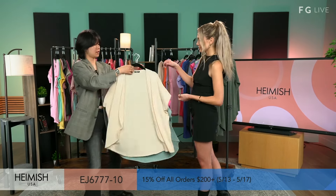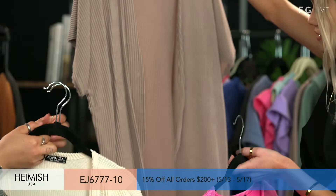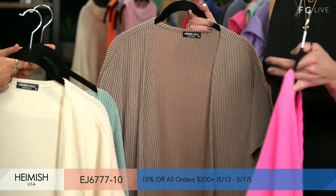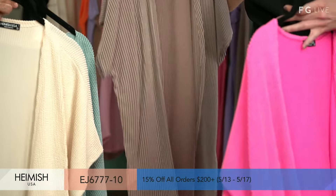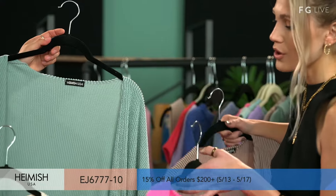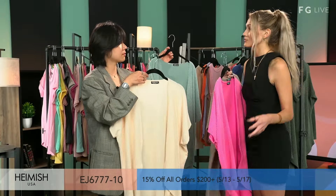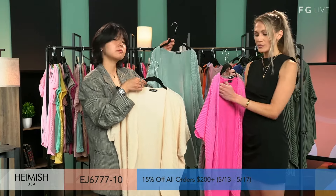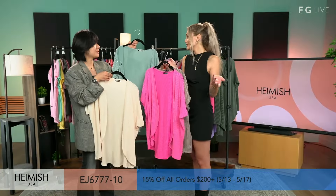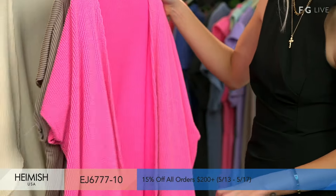Next item is this cardigan — a staple piece. You've got all these amazing colors — truly something for everyone, whether you want to go more bold or prefer neutral, muted colors. This is just perfect for poolside or the office — one of those really great pieces to keep by your desk if you need a little coverage, or you could be by the beach or pool and it would serve its purpose the same way. This is the ribbed Urban Ribs material — really nice.